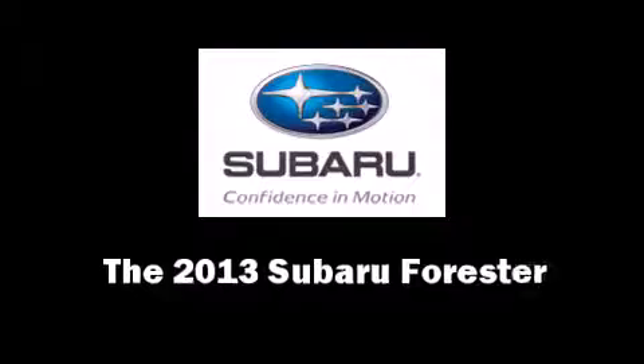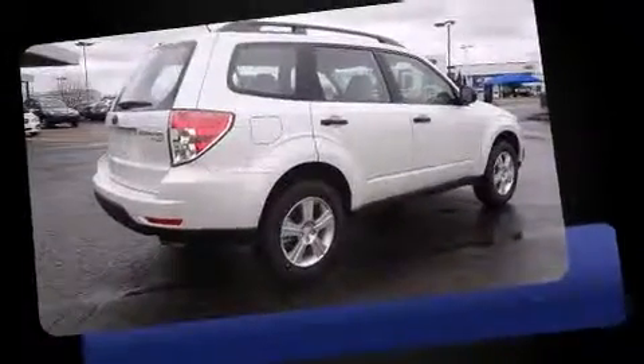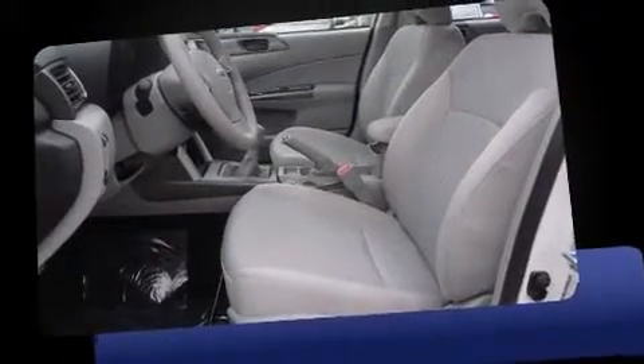Take command of the road in the 2013 Subaru Forester. It features a standard transmission, all-wheel drive, and a 2.5 liter four-cylinder engine. This model accommodates five passengers comfortably and provides features such as a tachometer and variably intermittent wipers.